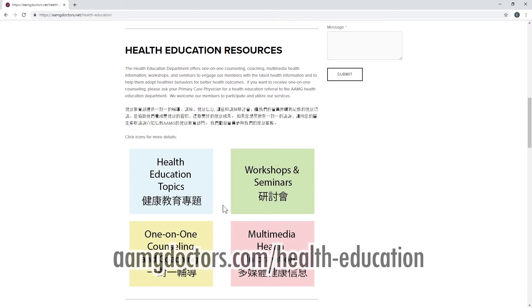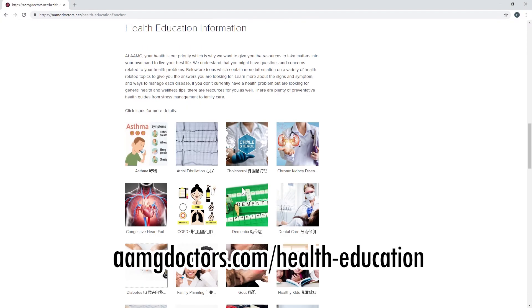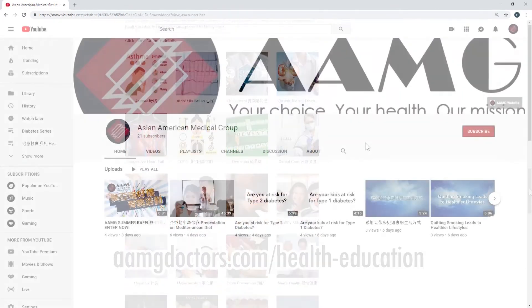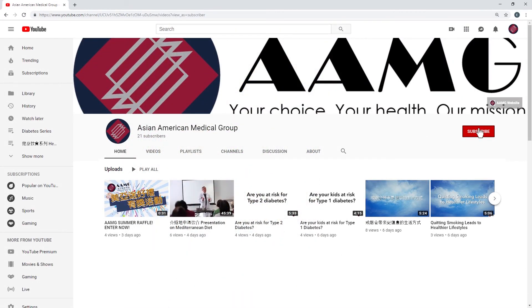For more information on other health topics, please visit the AAMG Health Education website. If you like this video, please give it a like and subscribe to our channel for more related content.